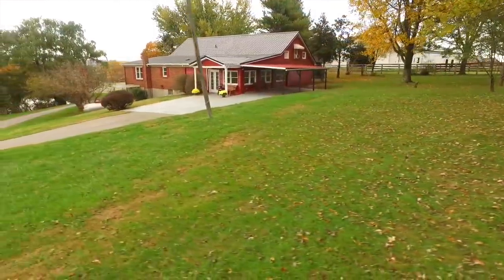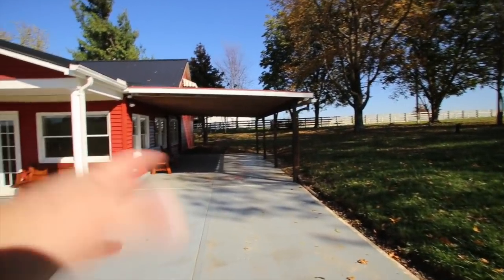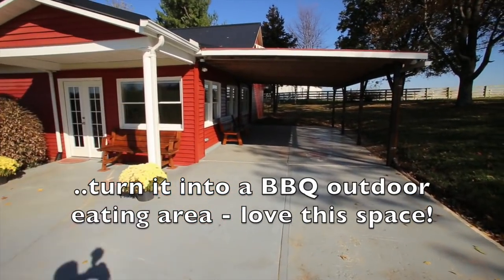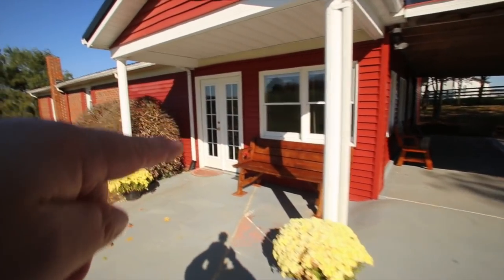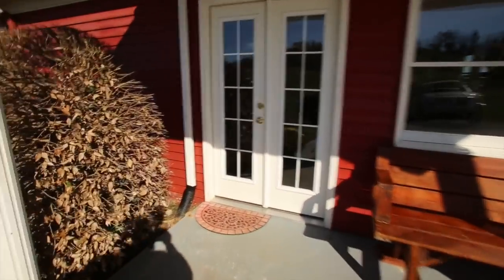Now we're back here at the property. Let me show you the backyard — you've got this great carport, about one vehicle wide, maybe fits two. And wait till you see what's in here. There's also a basement I've got to show you. Just be patient, I'm going to show you everything.